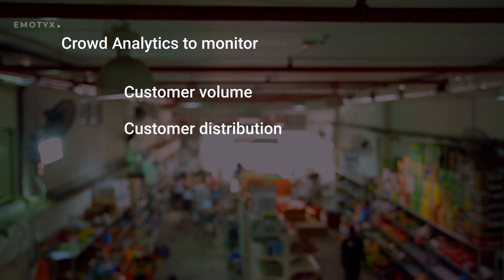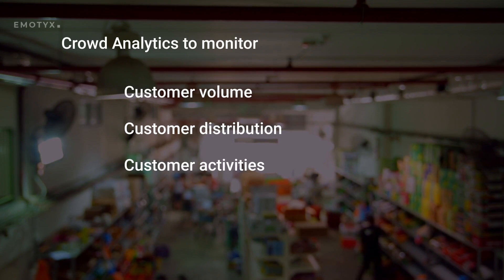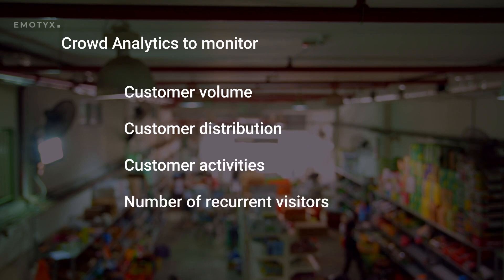Emotex's crowd analytics monitor the volume, distribution, and activities of the customers visiting your business, and can generate real-time insights such as the total count of customers, number of recurrent visitors, visitors who used a particular facility, and much more.